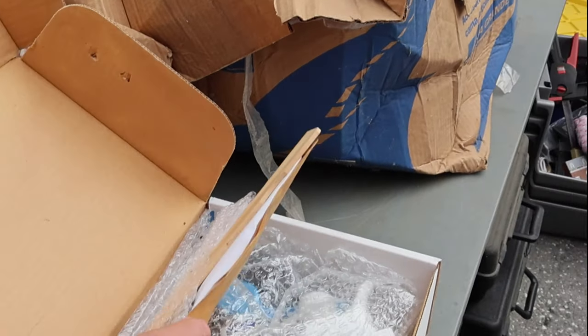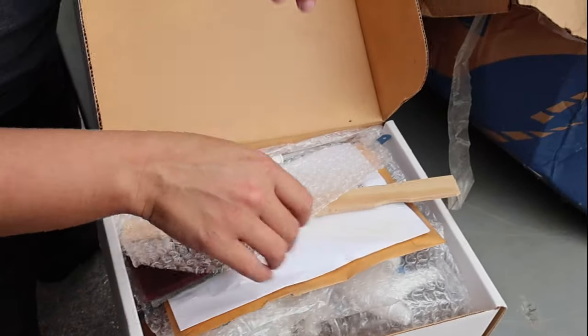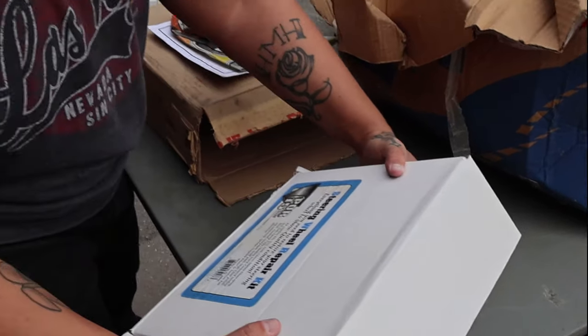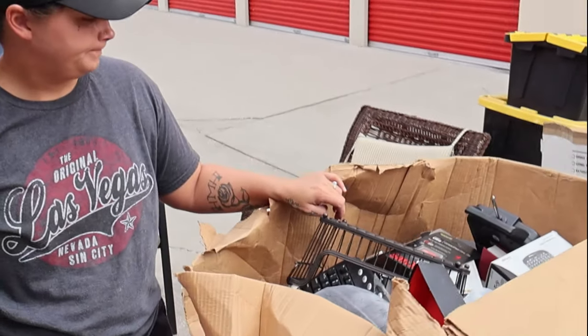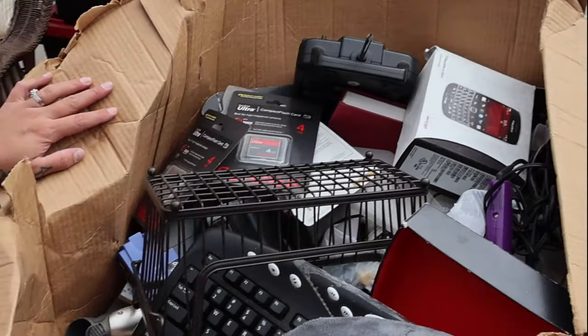Steering wheel repair kit — looks like it's been used. Hey, never know unless you look. If we count that first video we found some stuff — you guys can tell me in the comments if it's worth it. Then there's just a hodgepodge of stuff here.